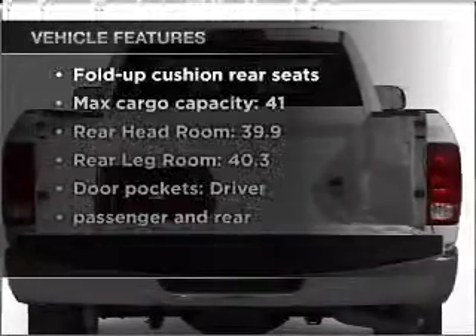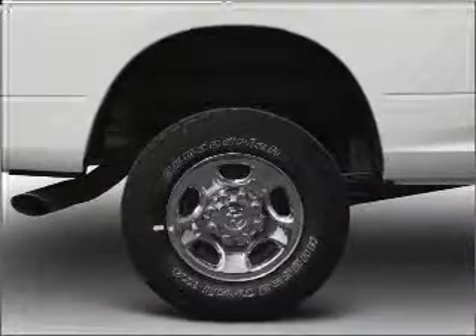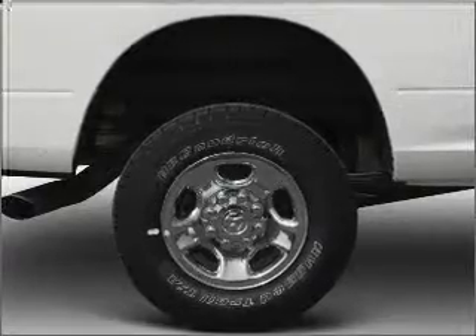And with these notable features, you won't want to miss out on the opportunity to own this amazing vehicle: power windows, power steering, cruise control, power mirrors, an AM-FM stereo with a CD player, and an adjustable tilt steering wheel.